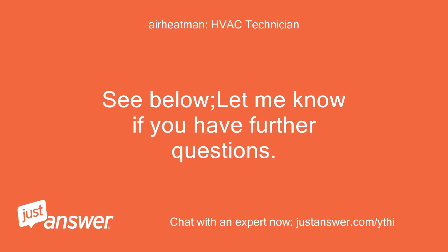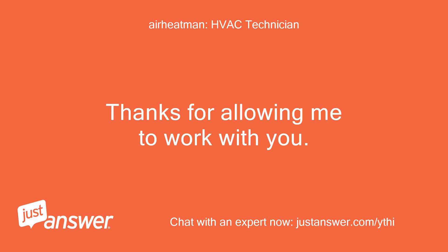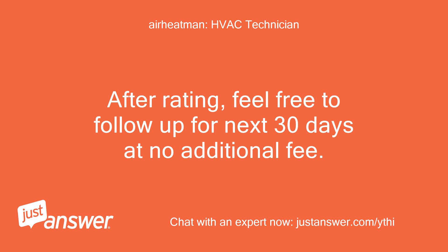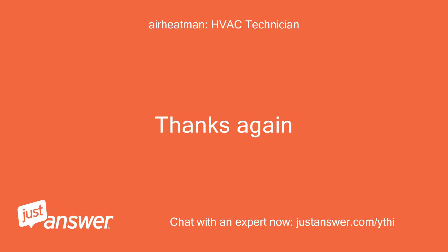As mentioned, the red light is just letting us know the strips are operating. Let me know if you have further questions. Thanks for allowing me to work with you. Bonus always appreciated as this is how I earn my living. After rating, feel free to follow up for the next 30 days at no additional fee. Thanks again.